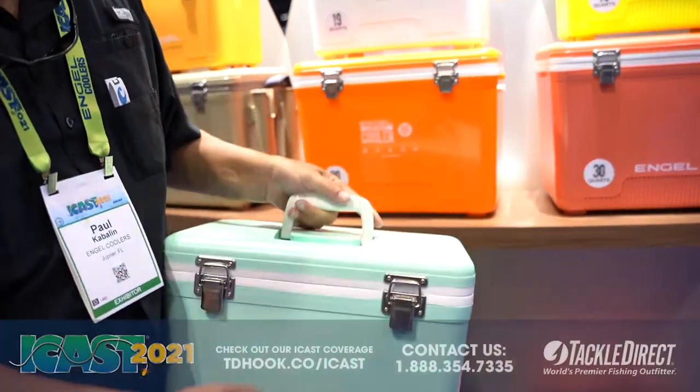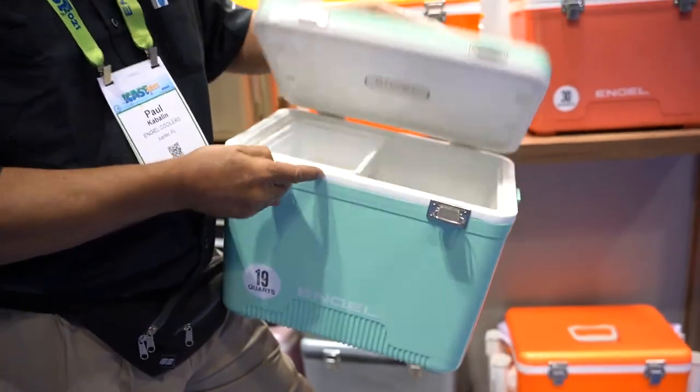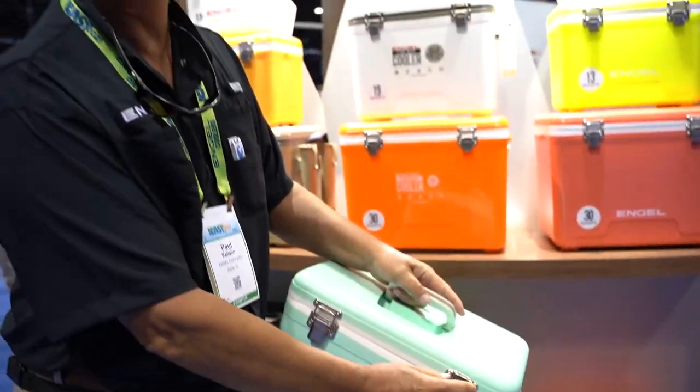These are all cooler dry boxes with stainless steel hardware — just a neat product. Inexpensive, fairly lightweight, and available at tackledirect.com.